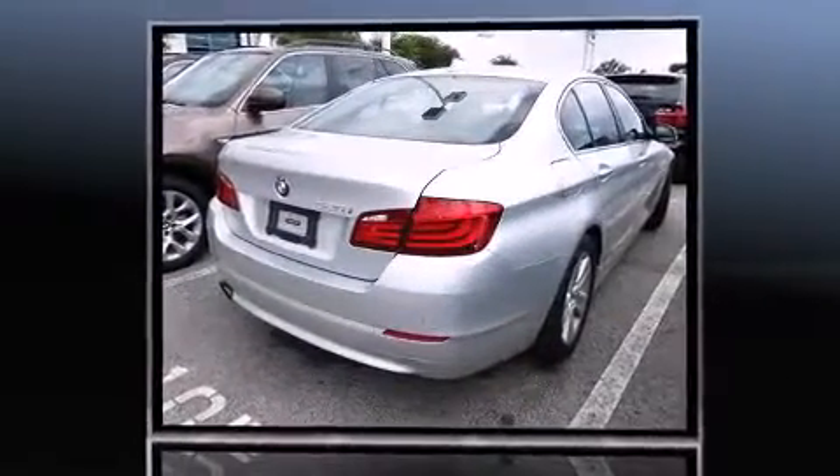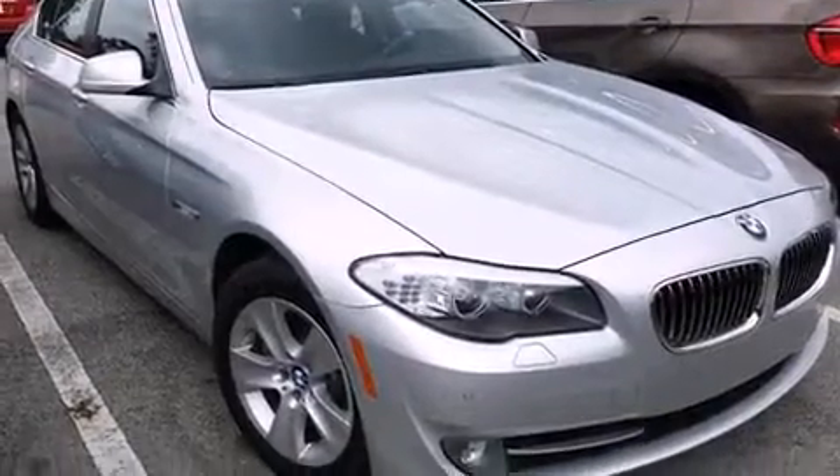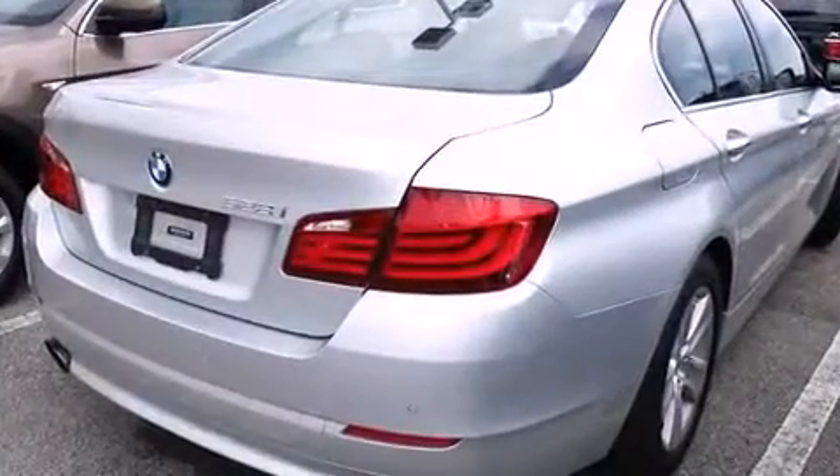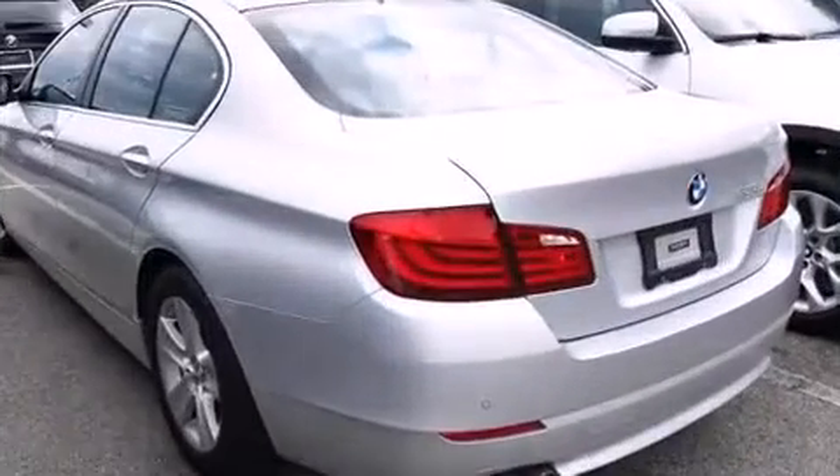All of the premium features expected of a BMW are offered, including one-touch window functionality, automatic dimming door mirrors, power front seats, high-intensity discharge headlights, power moonroof, heated door mirrors, and much more.